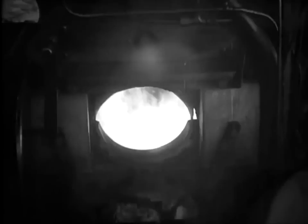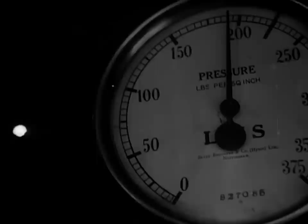Have you ever had this happen to you? The fireman slugs away in an effort to keep up the pressure, all to no avail. Pressure falls, the engine loses time, and the arrival indicator board shows the result. Not too good, is it?